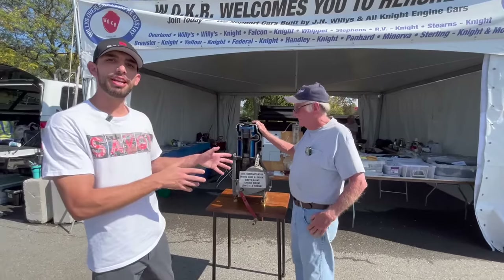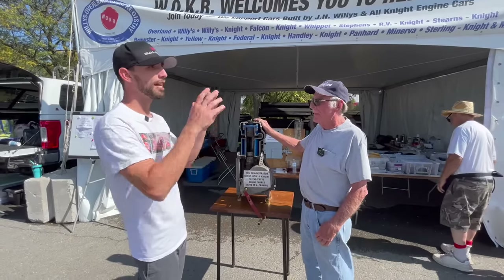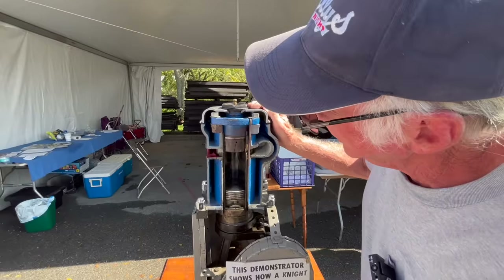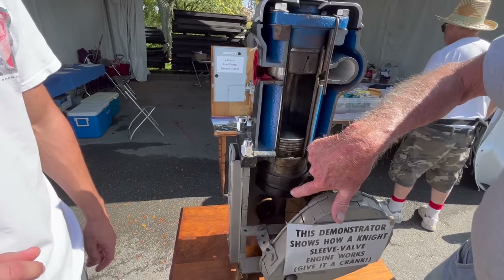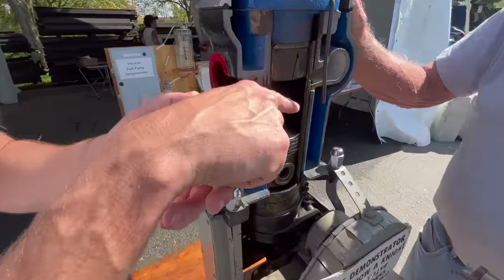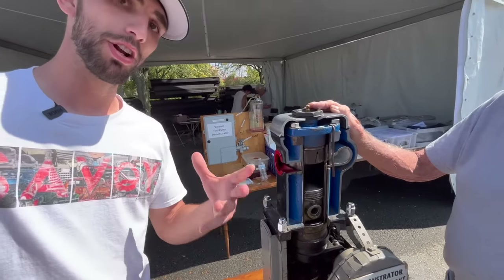I'm standing here with Davey, who is a member of the Willis Knight Club. He's going to explain what makes that Willis Knight vehicle so different. Davey: This is a demonstrator — here you have your piston and you have two sleeves. You can see on the bottom the sleeves are moving independently of your piston. The two walls move independently — that's not normal on a normal vehicle.